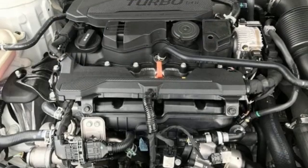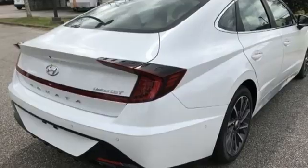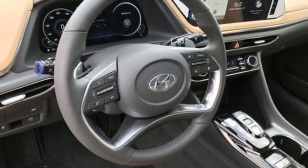Integrated navigation system with voice activation. Memory exterior door mirror settings. Dual zone climate control. Auto dimming rear view mirror. Inductive device charging. Heated steering wheel.